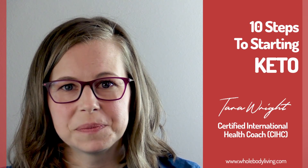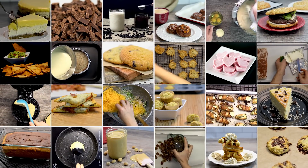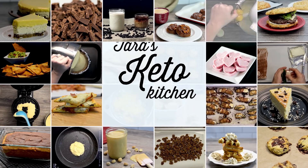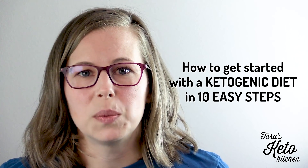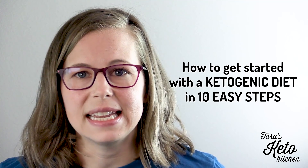10 steps to starting keto. So you've made the decision to give a keto diet a real try and you're wondering how to get started, preferably the easy way without too much pain, sacrifice, and stress. You're in the right place. Hey, it's health coach Tara and today we're going to talk about how to get started with the ketogenic diet in 10 easy steps.